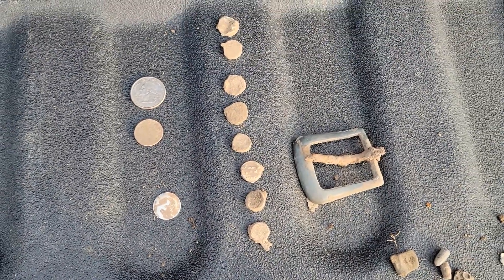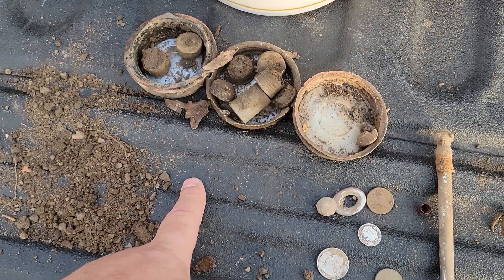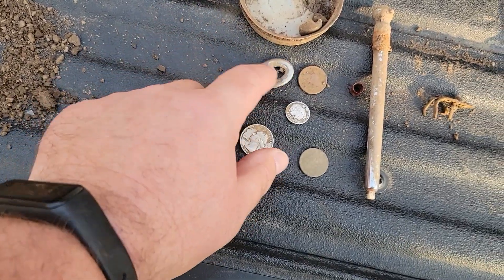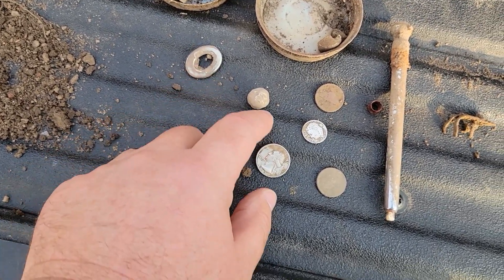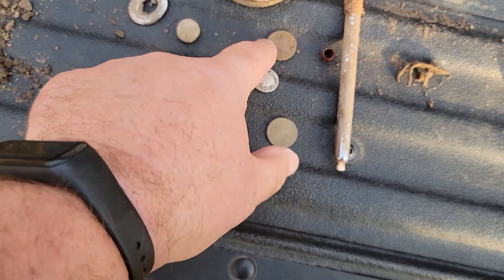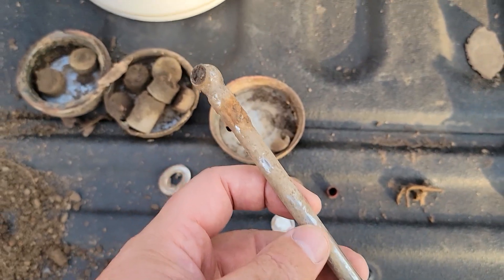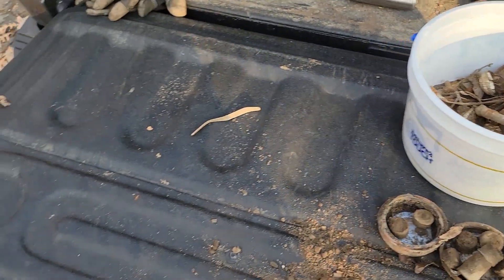So really cool. I had some junk Mason jar lids with porcelain inserts, some shotgun shells, a couple bullets, a musket ball, and what I think is a snap closure for a Model A. Then the silver dime, the silver Washington quarter, a regular Jefferson nickel, and the V nickel. Anyway, thanks for stopping by — good luck, happy hunting, and take care. Bye bye!